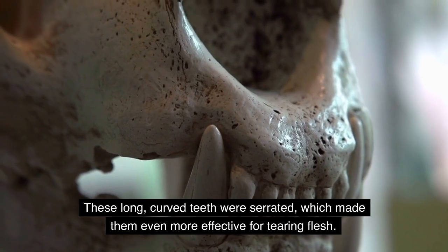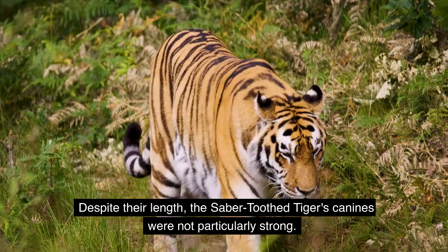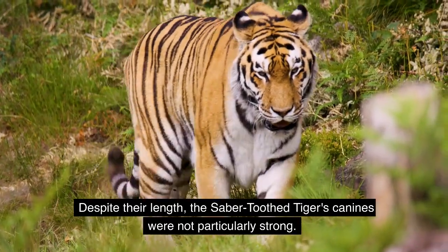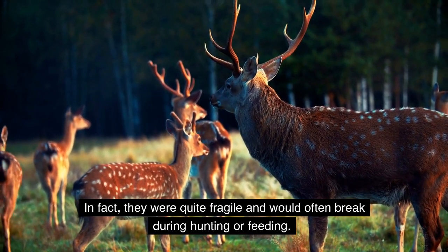These long, curved teeth were serrated, which made them even more effective for tearing flesh. Despite their length, the saber-toothed tiger's canines were not particularly strong — in fact, they were quite fragile and would often break during hunting or feeding.